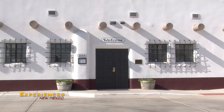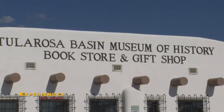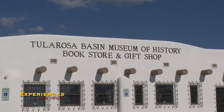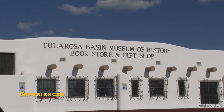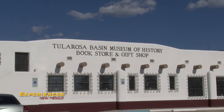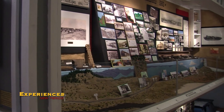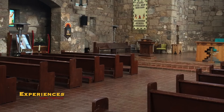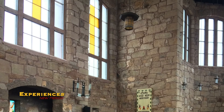Have you ever experienced the Trail of Missions? The Trail of Missions reaches from La Luz, New Mexico to Three Rivers, New Mexico. There were a total of 8 missions built in the Tularosa Basin, 7 of which can still be seen today. Hello, my name is Jean Kyler and I'm the curator of the Tularosa Basin Museum of History here in Alamogordo. I'm here to talk to you about the 8 missions in the Tularosa Basin.